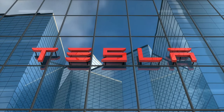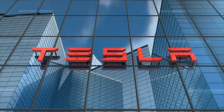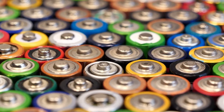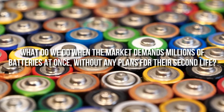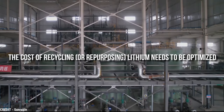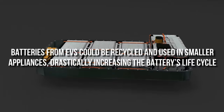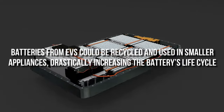Tesla succeeded in creating a narrative around battery technology, which the rest of the private sector is likely to try and emulate. The building of momentum around batteries raises the question: what do we do when the market demands millions of batteries at once without any plans for their second life? To avoid the disastrous situation of them ending up as hazardous waste, the cost of recycling or repurposing lithium needs to be optimized. For example, batteries from EVs could be recycled and used in smaller appliances, drastically increasing the battery's life cycle.